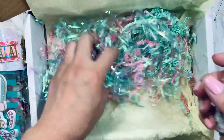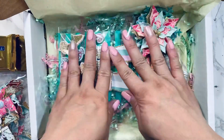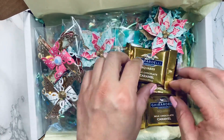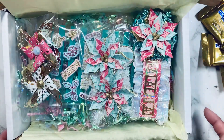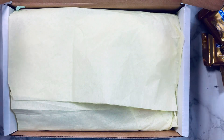Oh my gosh, Arielle, thank you so much for thinking of me. I really appreciate you taking the time to send me some happy mail during this time of year — I already know it's super busy for everyone. Thank you so much for thinking of me and your friendship, I really appreciate you. Happy New Year again to everybody, and I will see you next time. Thanks for watching, bye!